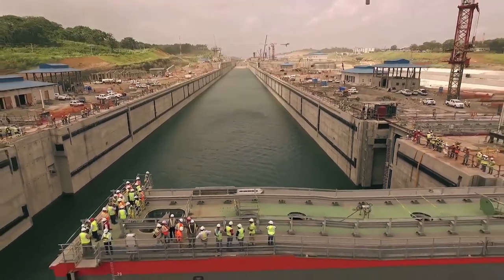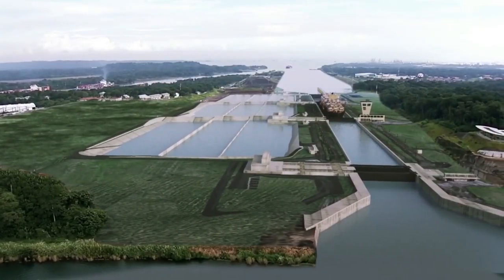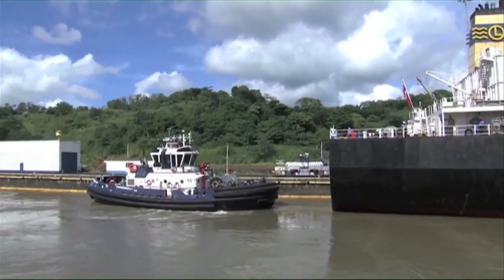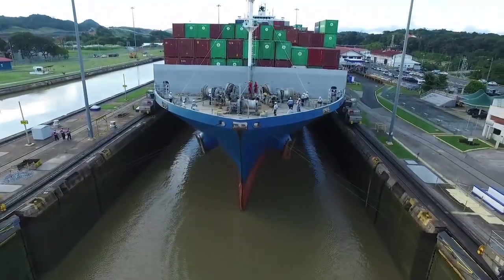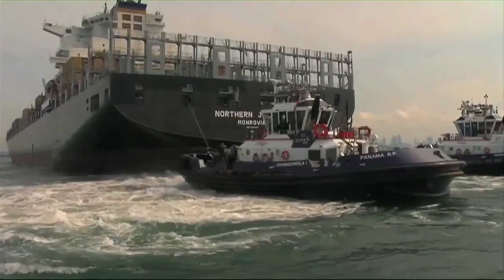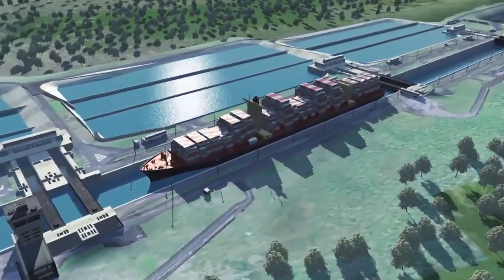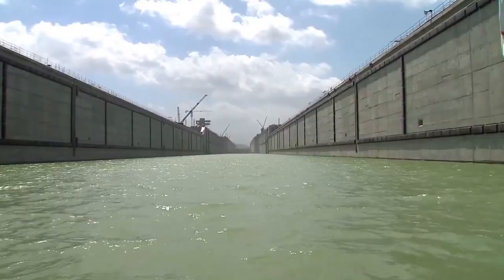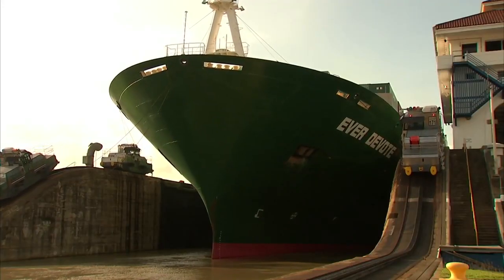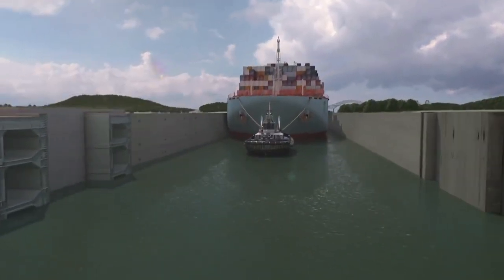After the Panama Canal expansion is completed, the waterway will face new challenges in transit operations and procedures. Two major issues requiring adjustments are the handling of vessels of greater dimensions and displacement, and the implementation of a new vessel positioning procedure inside the locks. The lockage operations through the new locks will differ from current operations in that vessels will not use locomotives to assist them inside the chambers.